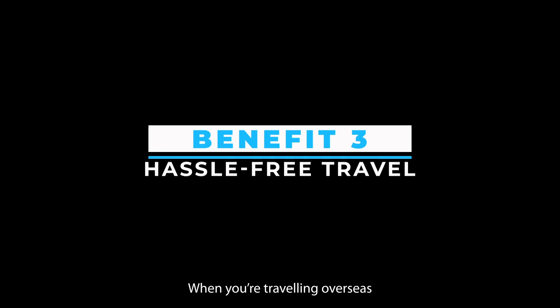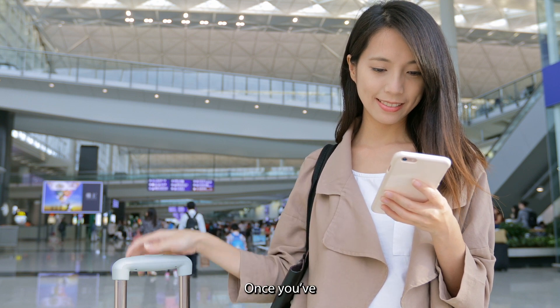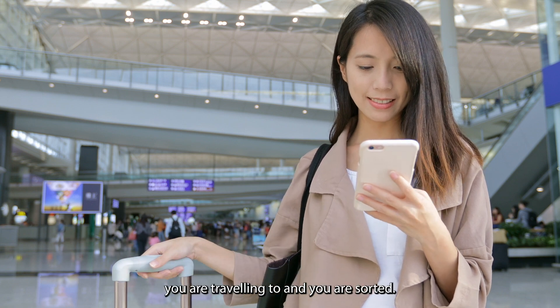Benefit 3 — Hassle-free travel: When you're traveling overseas and have a locked phone, you're going to rack up massive roaming charges. Once you've got your phone unlocked, you can use any of the local SIMs from the country you are traveling to, and you are sorted.